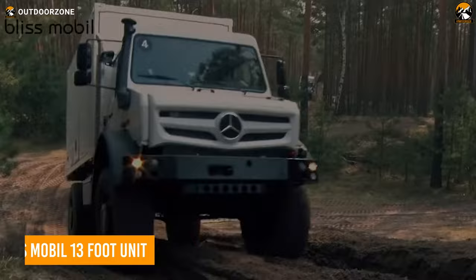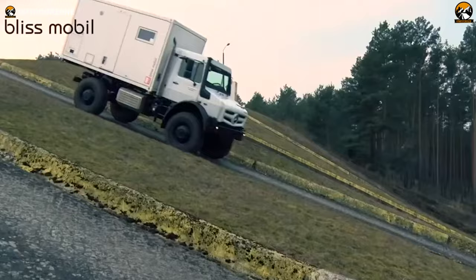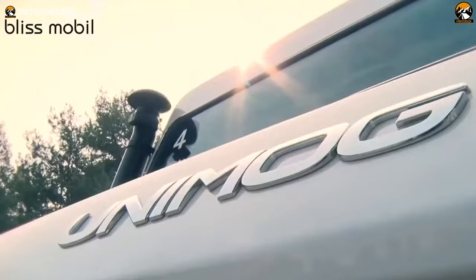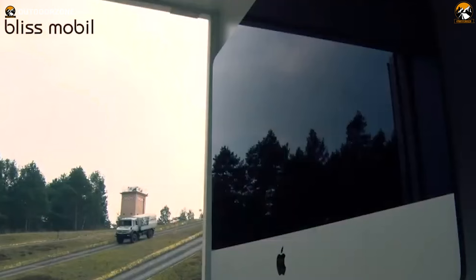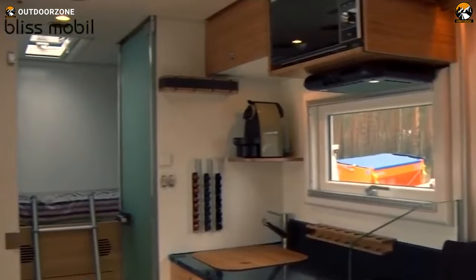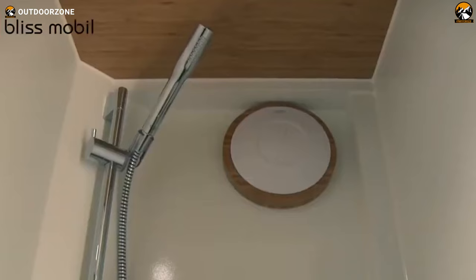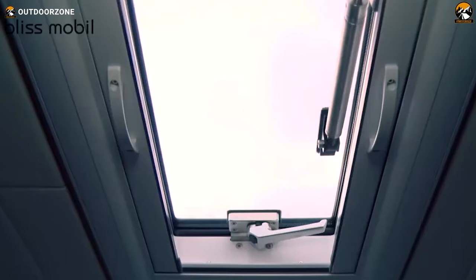The Bliss Mobile 13-foot unit is a compact and versatile expedition vehicle to reach the trickiest places around the world. Built on a Mercedes-Benz Unimog chassis, this vehicle offers a variety of amenities and features that make it the perfect choice for those who want to embark on an adventure in the wild. As its name refers, the cabin is 13 feet long and features a spacious interior with a comfortable sleeping area, a fully equipped kitchen, and a bathroom. It also has solar panels and water tanks, making it self-sufficient and able to operate in remote areas.